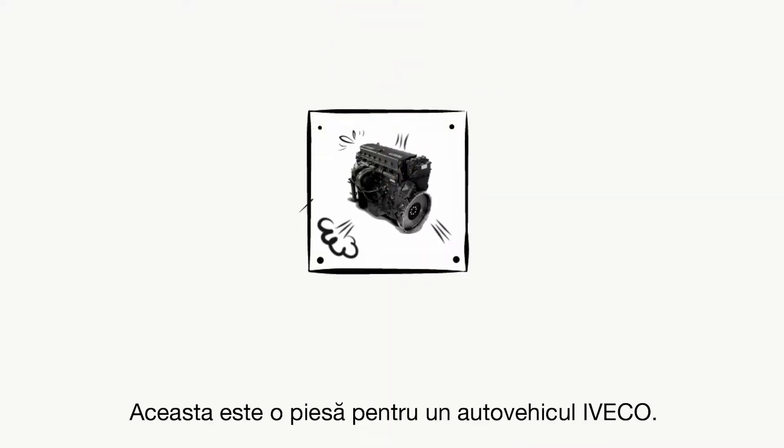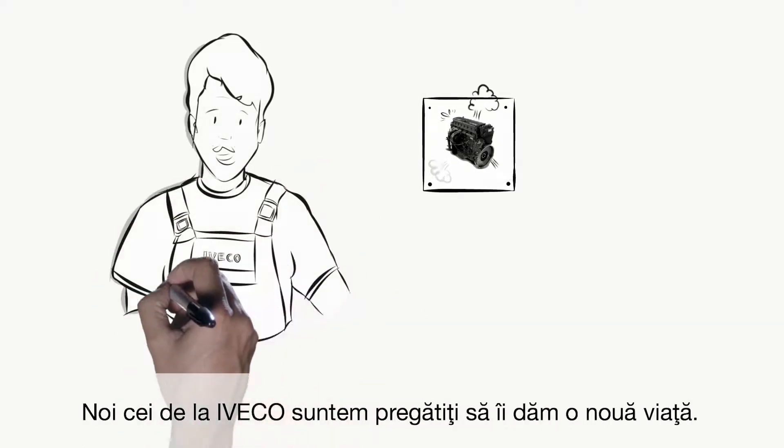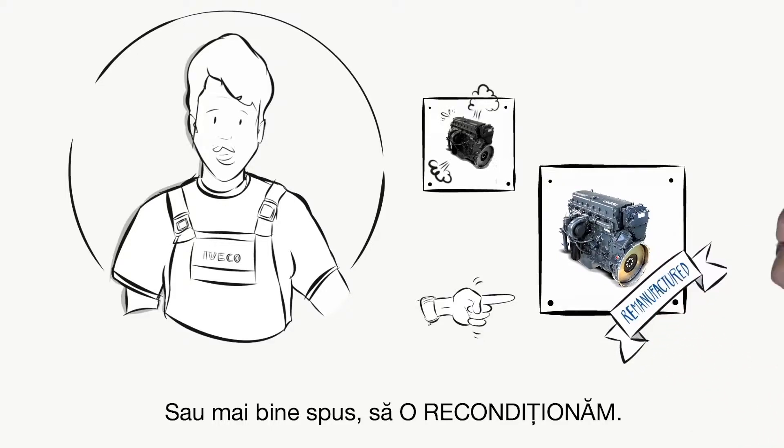This is a part for an IVECO vehicle. It's old, used and no longer effective. At IVECO, we are ready to breathe new life into it, or rather, remanufacture it.